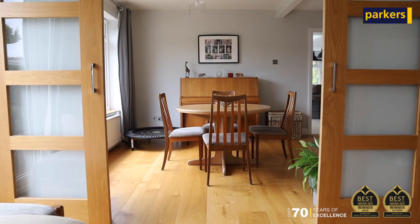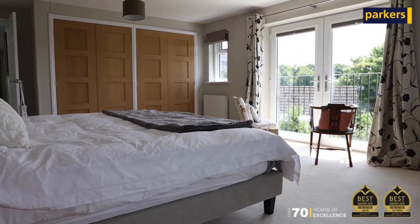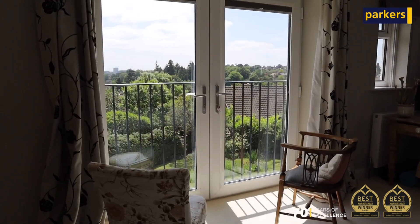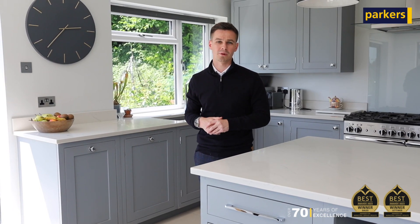There's also a separate dining or family area. On the first floor you'll find four double bedrooms. The principal bedroom boasts an ensuite bathroom and an amazing Juliet balcony, which really allows you to take advantage of those far-stretching views over Reading and Caversham.